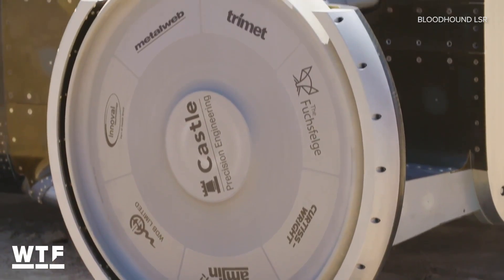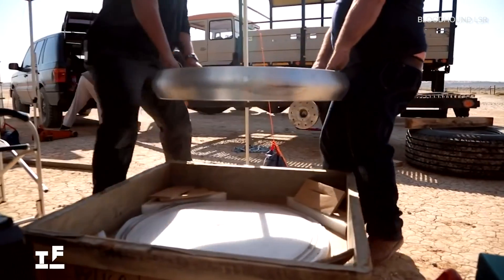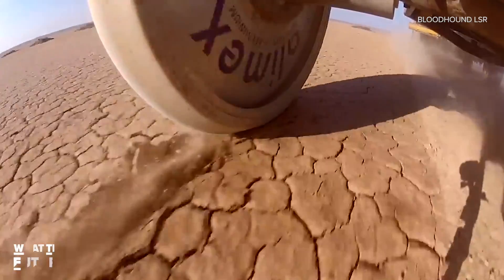The wheels are solid aluminum discs, which means there's no risk of a blowout. The flip side of that is that they don't provide too much grip.